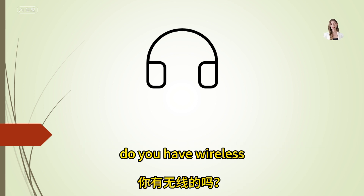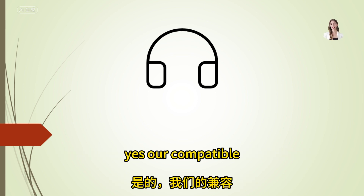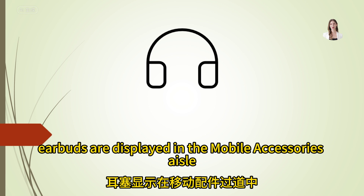Do you have wireless earbuds compatible with Android devices? Yes, our compatible earbuds are displayed in the mobile accessories aisle.